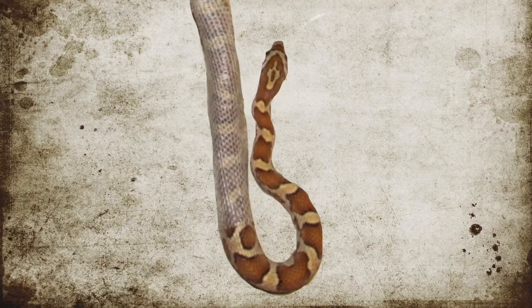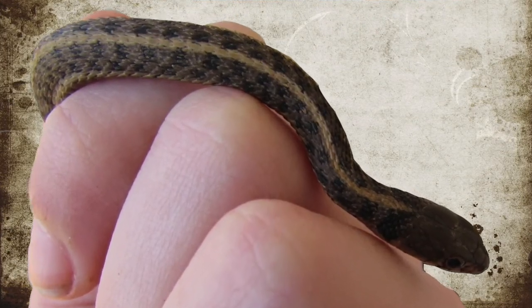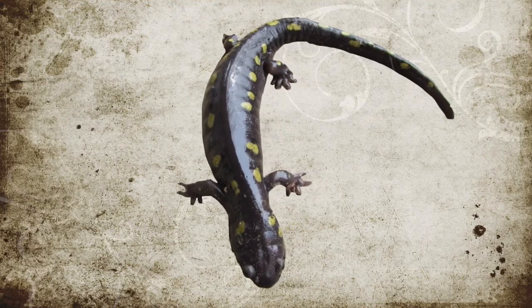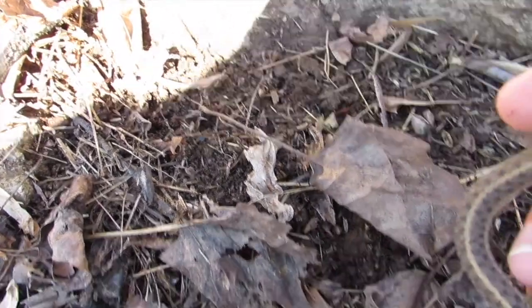Hey, I'm Micah and I've been crazy about snakes since age 8, and now I'm here to share it with the world. Join me on my herping adventures and learn amazing new tidbits on the way.